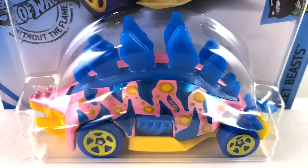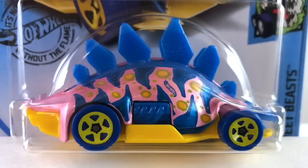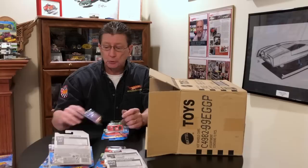The Motosaurus is done in paisley pink with pink pearl — Paisley is definitely going to snag this one. She likes dinosaurs and anything that's pink. Blue plastic panels on the top, blue plastic center section, yellow plastic base, yellow five spoke wheels, and dark blue plastic tires.